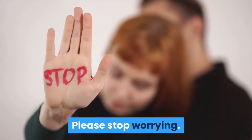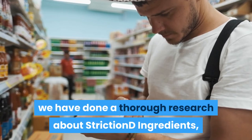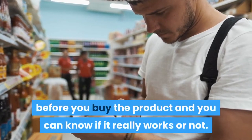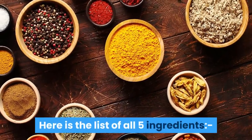Please stop worrying. In the last week, we have done a thorough research about Striction D ingredients, so now we can tell you everything you need to know before you buy the product and you can know if it really works or not. Here is the list of all 5 ingredients.